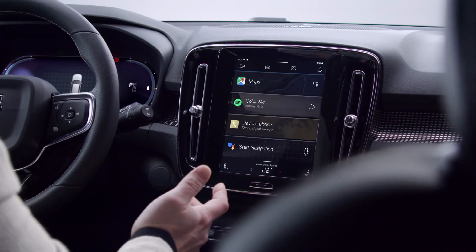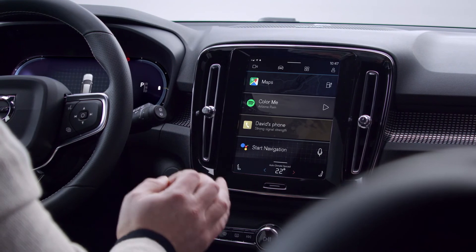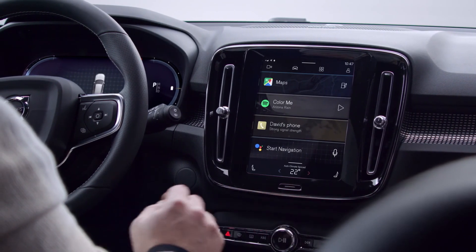And the center display touch screen is equally updated, with customizable tiles giving you even more intuitive and smoother control of the car's functions while driving.